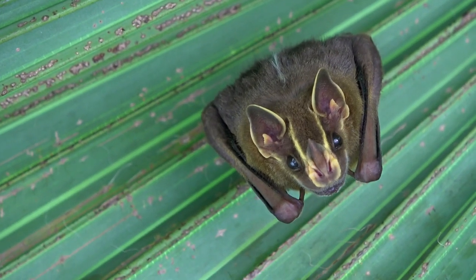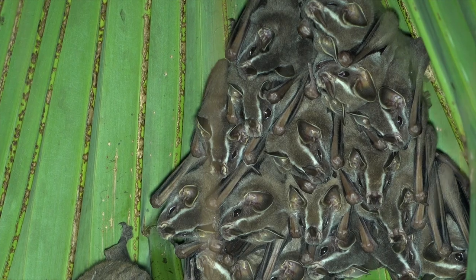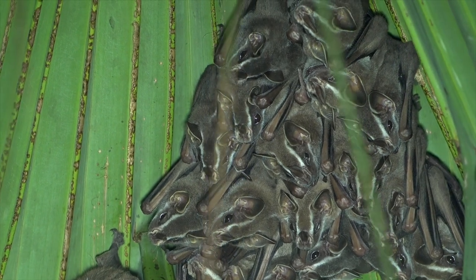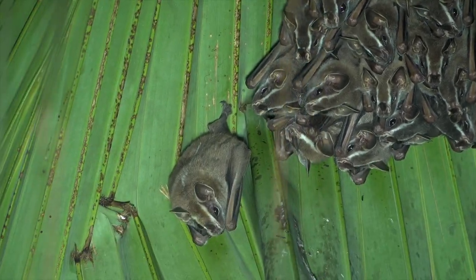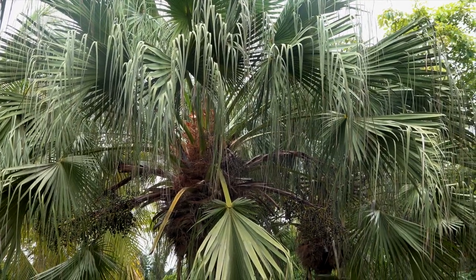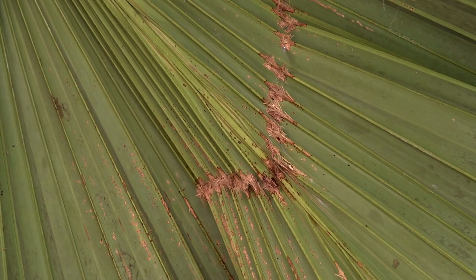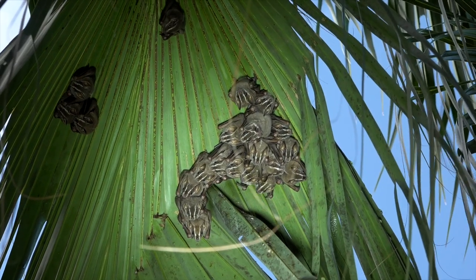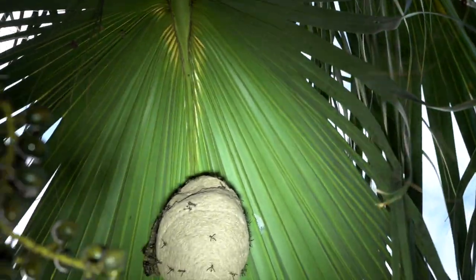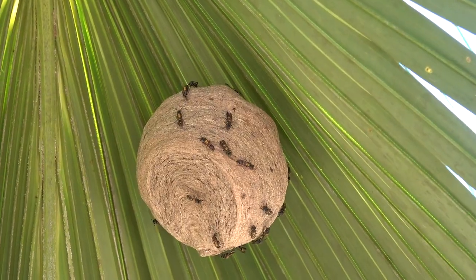Tent-making bats roost in groups from 2 to 50 individuals that are mostly females and their young. Males may hang out nearby. This species is one of the many tropical bats in Costa Rica that actually makes its own roost by cutting a large leaf in such a way that the leaf falls down to provide better protection for the bats. And it sure seems that it was intentional to roost next to a wasp nest for added protection.